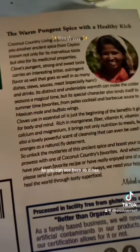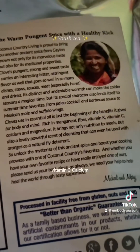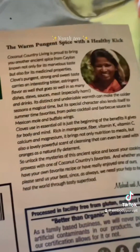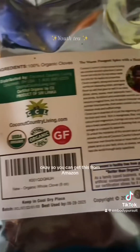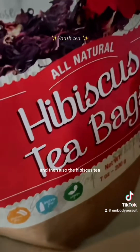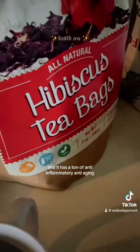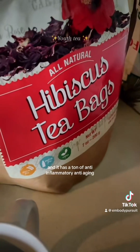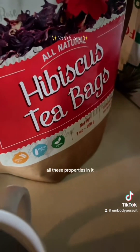As you can see here, cloves are rich in magnesium, fiber, vitamin K, vitamin C, calcium, and magnesium again. You can get this from Amazon. And then also the hibiscus tea — it's a gorgeous red flower and it has a ton of anti-inflammatory, anti-aging, cellular repair properties in it.